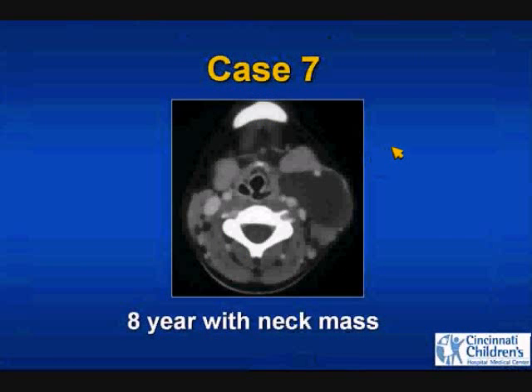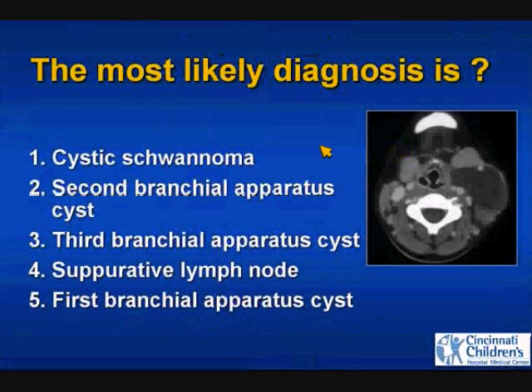Case number seven: an 8-year-old with a neck mass, post-contrast CT. Most likely diagnosis is cystic schwannoma, second branchial apparatus cyst, third branchial apparatus cyst, suppurative node, or first branchial apparatus cyst. Very good — this is an uncommon appearance of the most common branchial apparatus cyst, which is the second.